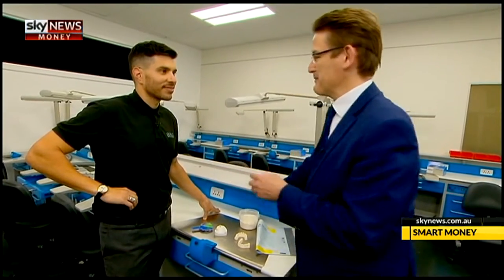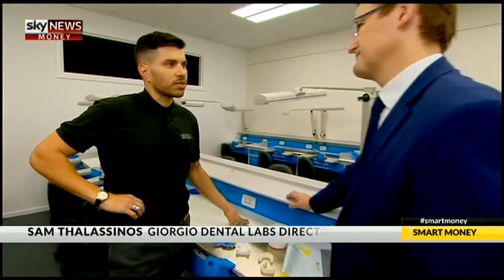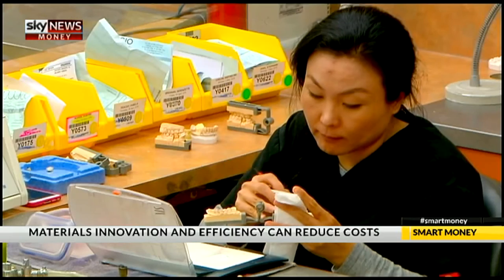Sam Thalasinos, thanks for coming on Smart Money. Can you tell us a bit more about Giorgio Dental Labs — what do you do as a company? Giorgio Dental is a manufacturer of dental prosthetics, so that means porcelain crowns, bridges, implants. And who are your customers? Dentists and dental professionals all over Australasia — in fact, the whole world these days.